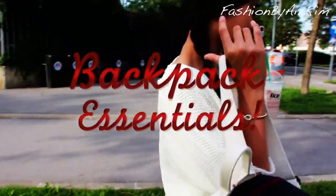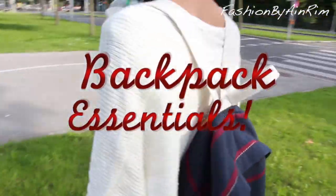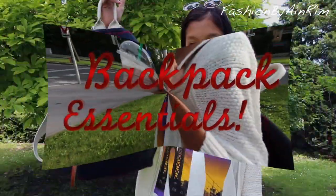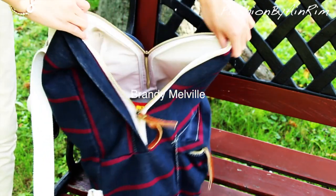Let's move on to my backpack essentials. My backpack is from Brandy Melville.